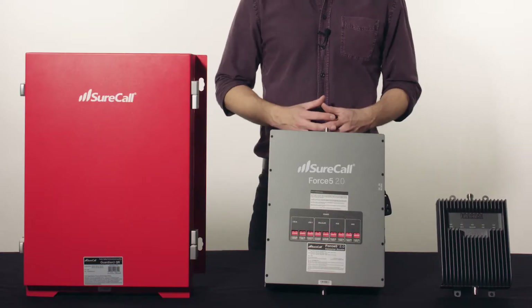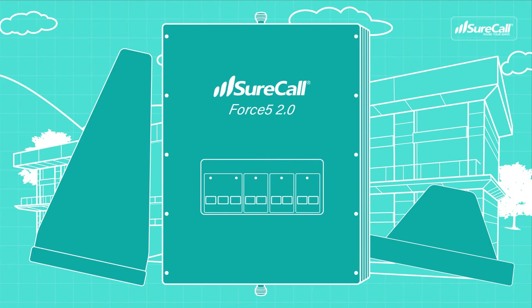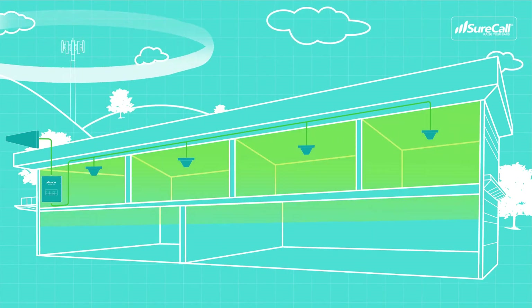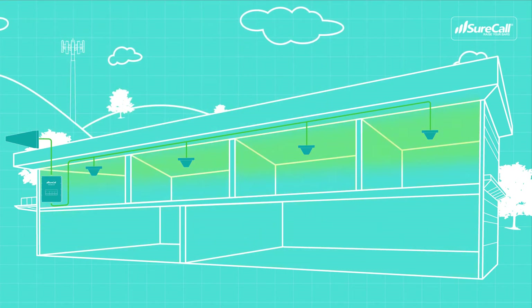Before I get into the different boosters, I want to address how signal boosters work. Boosters are the chosen solution for buildings that have a usable cell signal outside of the building and weak signals within the building's structure. In other words, if there's no signal outside of your building, then a booster simply has nothing to boost. The stronger signal you have outside of your building, the more coverage a booster can provide you inside. This is important to understand as we talk about coverage area.